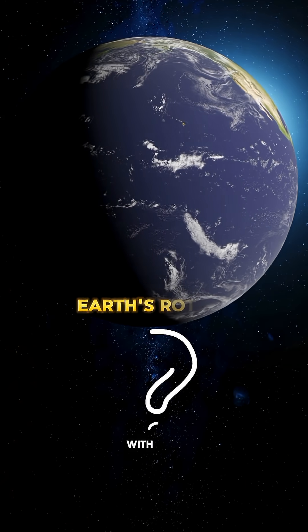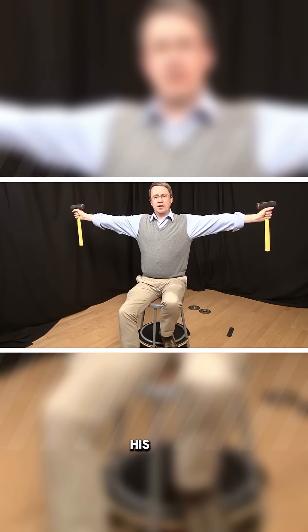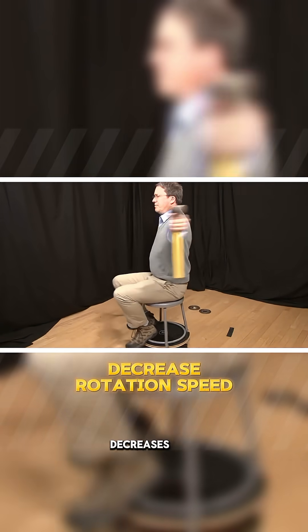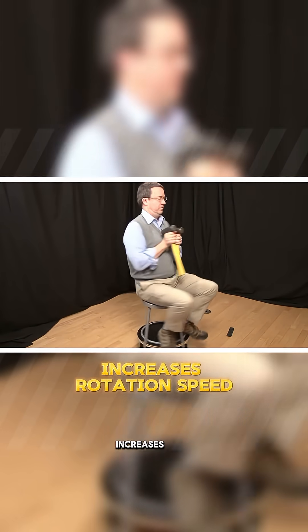But what does this have to do with Earth's rotation? Well, watch this video. When this man extends his arms outward, his rotation speed decreases, and when he brings his arms close to his body, the speed increases.